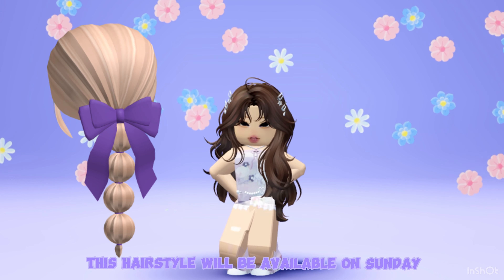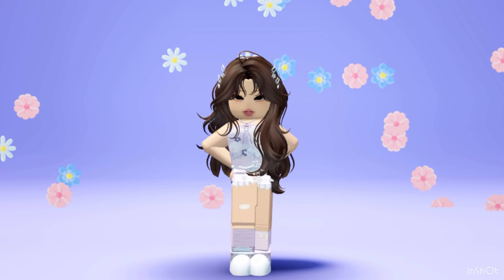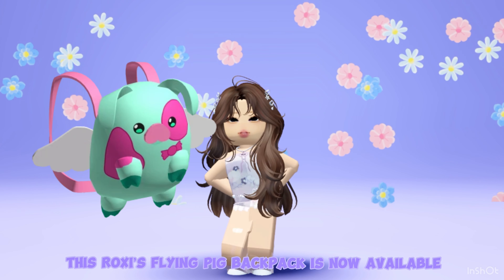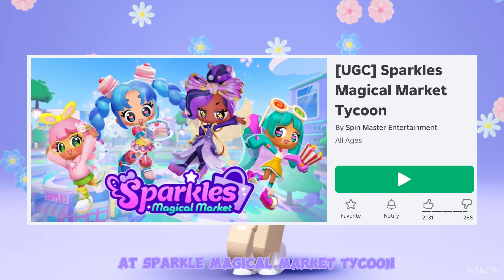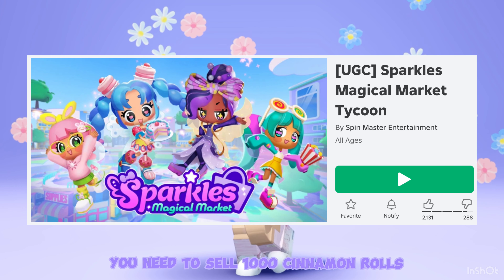This hairstyle will be available on Sunday at Starksy Home Store. Roxy's Flying Pig Backpack is now available at Sparkle Magical Market Tycoon. To get this hair, you need to sell 1,000 cinnamon rolls.